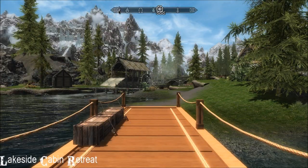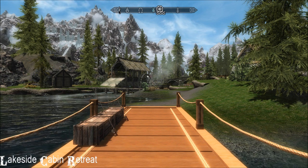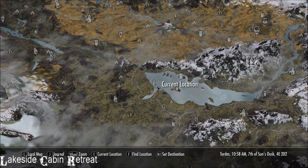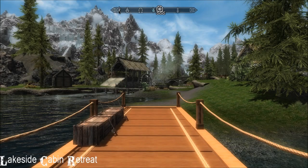Hi everybody, beautiful day in Skyrim. I'm standing on the jetty of my new home, it's called Lakeside Cabin Retreat. I'll show you where we are — not far from Half Moon Mill right here, you can fast travel straight away.